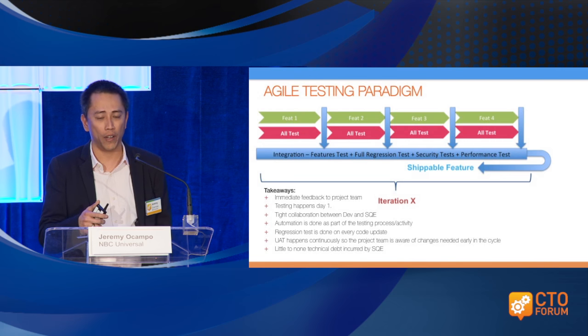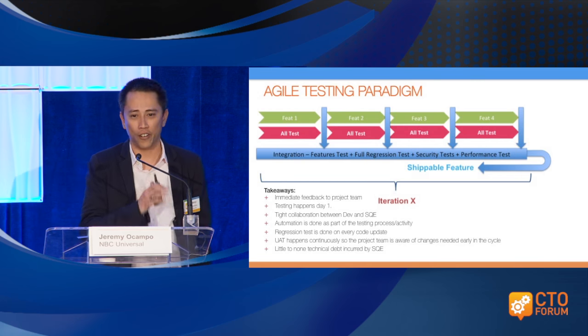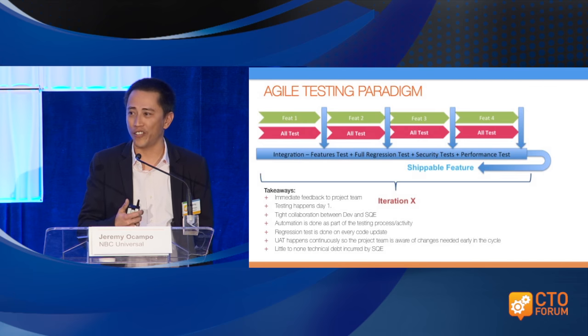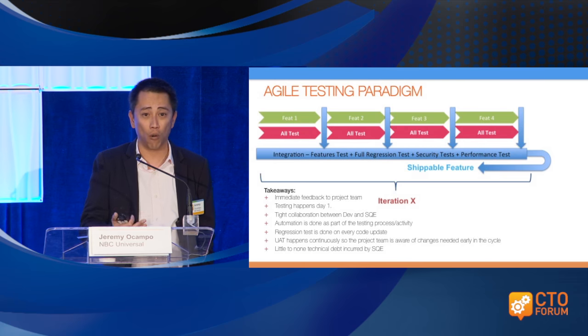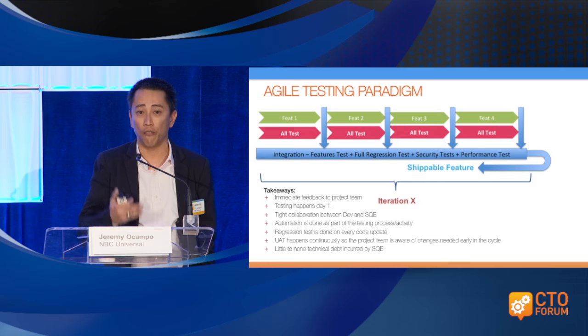Every commit for a feature is part of an integration test, which becomes a potentially shippable feature. This is how we're doing it — not deploying to production, but rather making a shippable feature available to our stakeholders. The benefit is that in traditional software development, you've been developing for weeks or months and when stakeholders finally preview what you've built, most of the time they'll say this is not what I wanted. In this model, they are part of the process, getting buy-in from stakeholders for every feature developed.